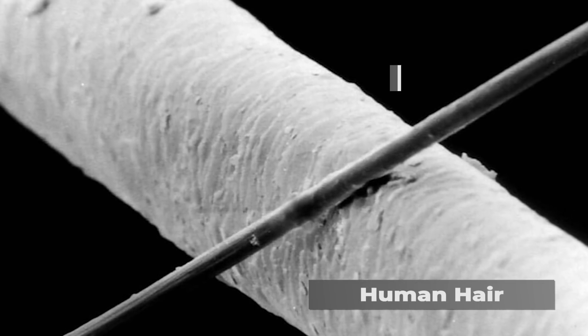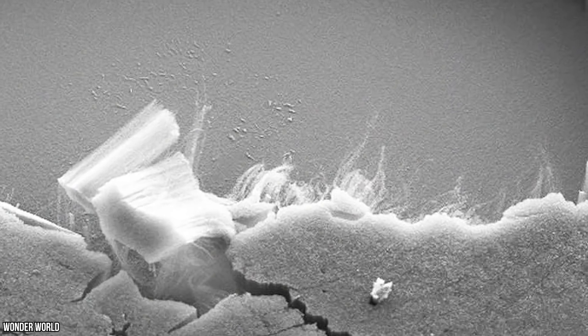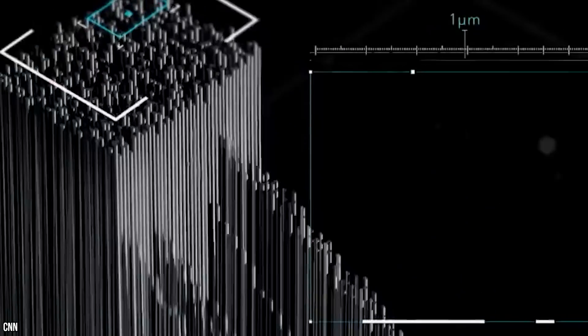This is a piece of human hair, just for the sake of a visual reference point. Now, if we zoom in 3,500 times, here you'll see a series of tiny hollow carbon tubes. These microscopic tubes are the nanotube arrays — the building blocks of the entire groundbreaking Vantablack concept.